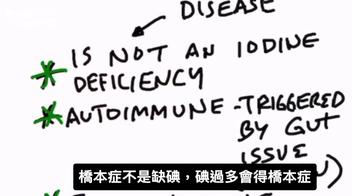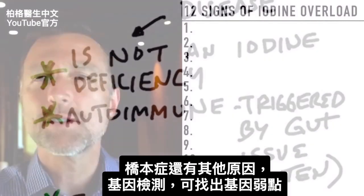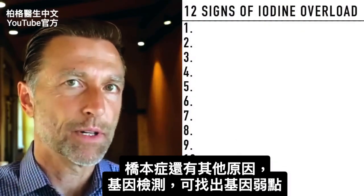This is why there's such a huge association between things like gluten and Hashimoto's. What you need to know is that Hashimoto's is not an iodine deficiency, and too much iodine can actually trigger a Hashimoto's situation. There are also some other factors I want to briefly touch on.